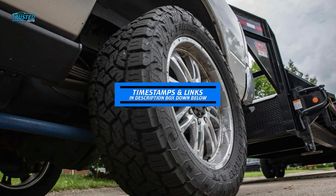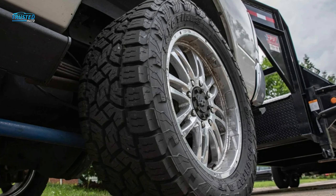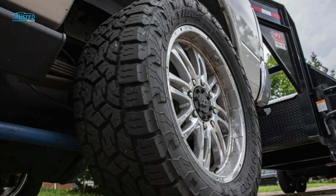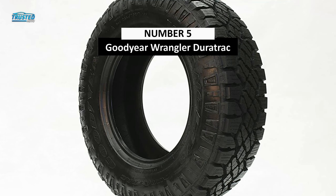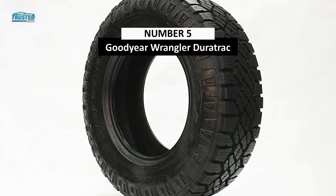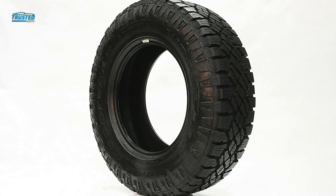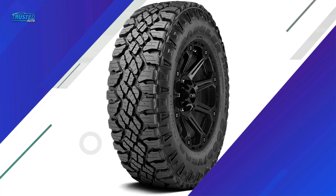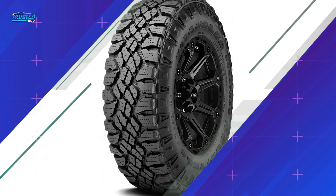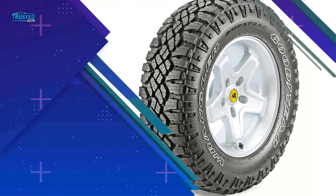Each of the products has its link below in the description box so you can find more information about them. So without any further ado, let's begin with the video. Moving on to number 5, we have the Goodyear Wrangler Duratrac. This all-terrain tire offers incredible grip on snow and ice and responds well to cold temperatures. The recognizable tread pattern on Goodyear's Wrangler Duratrac blends small blocks in the center with beefy blocks near the shoulder.